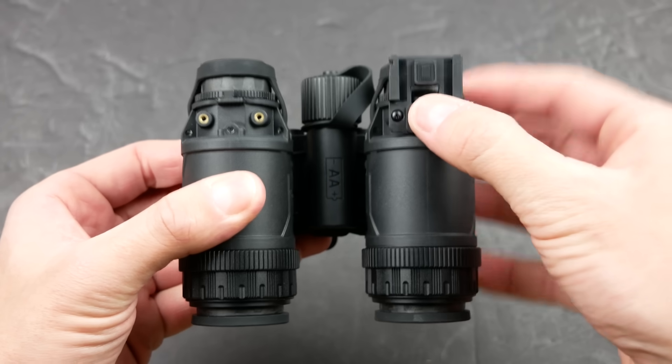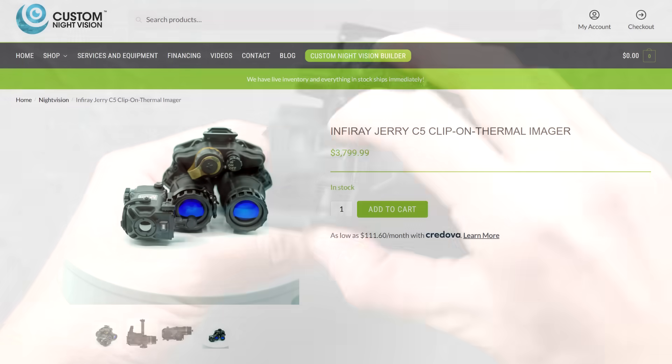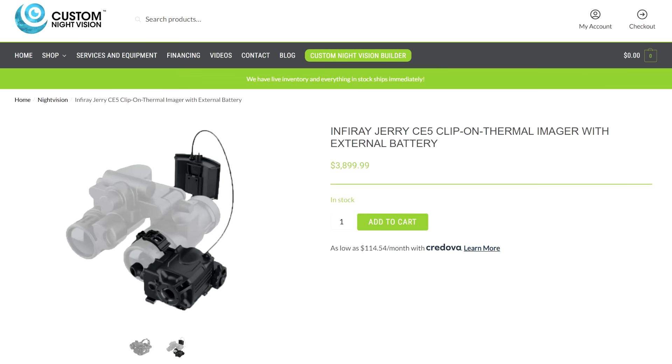The InfraRay monocular and binocular systems both have mounts built into the night vision pods that allow you to easily mount one of the InfraRay eCodes — the relatively affordable Chinese version of the enhanced clip-on thermal imager, which gives you a thermal overlay projected onto your night vision image. It's interesting that they clearly intend the entire thing to be a very modular ecosystem.